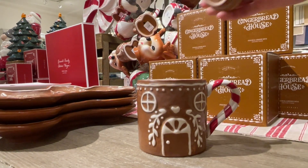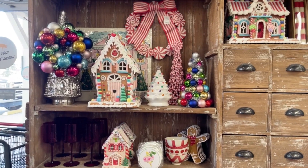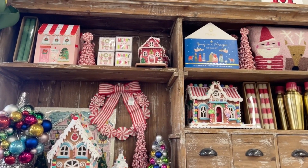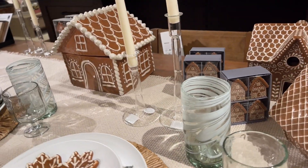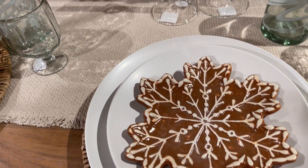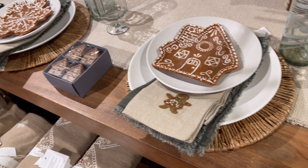Now let's talk about trends and decorations that are trending. Gingerbread anything is popular. These gingerbread houses at Pottery Barn are really popular — they're already sold out, and the guy in the store said people were asking for them before they even arrived in the store.